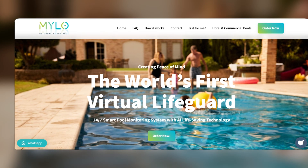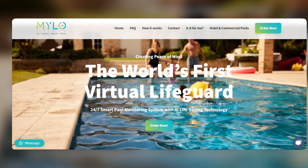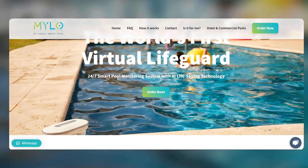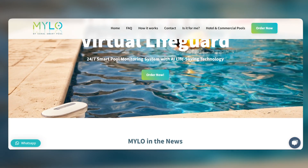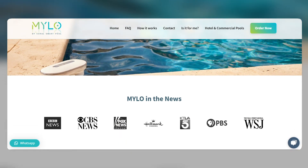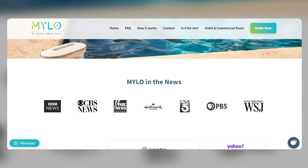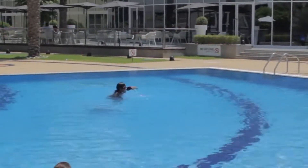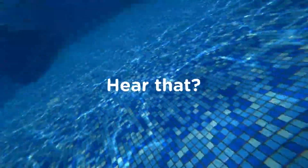Milo is a small, waterproof device that attaches to the side of your pool. It uses AI and computer vision to monitor the pool for potential drowning incidents. If Milo detects a problem, it will send an alarm to your smartphone or home alarm system. Milo can detect both active and silent drowning. Active drowning is when someone is struggling to stay afloat, while silent drowning is when someone is drowning without making any noise. Milo is also able to detect suspicious water movement after dark, which can be a sign of a drowning incident.